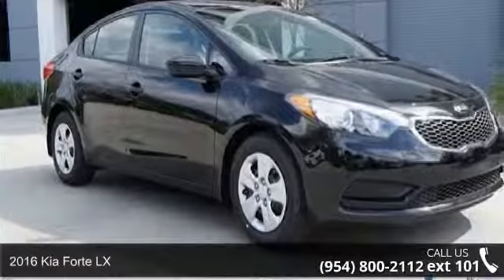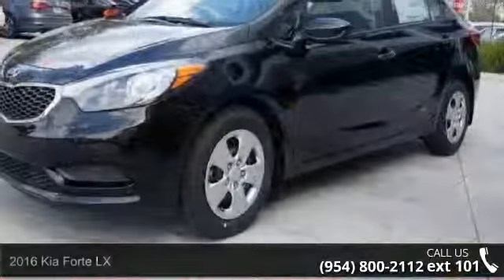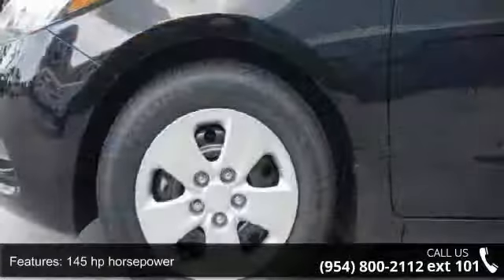Imagine yourself in this 2016 Kia Forte LX. If you are looking for an automobile with great features, look no further. Enjoy these notable features: